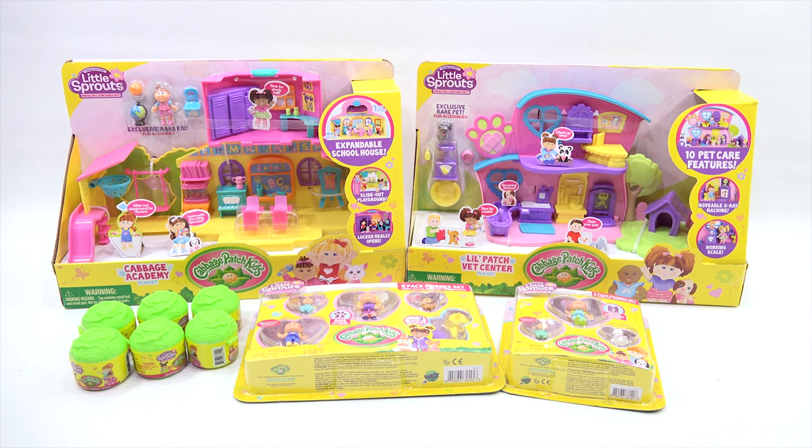We have some blind packs — those little green ones look like almost cabbages, don't they? Yeah, I think that makes sense — Cabbage Patch Kids and Cabbages. And then the 8-Pack Friends Set, the 4-Pack Friends Set, Cabbage Academy, and this one right here is the Little Patch Vet Center. That's a lot to look at, so here's what we're going to do: we'll pull everything out, show all the sets, and open some as we go along. We won't open them all, but we'll show them and play with them and see what they're like.